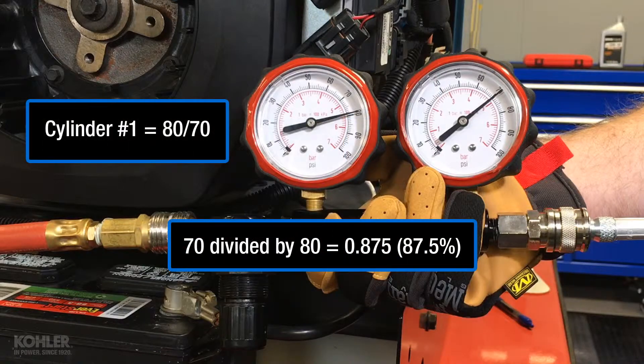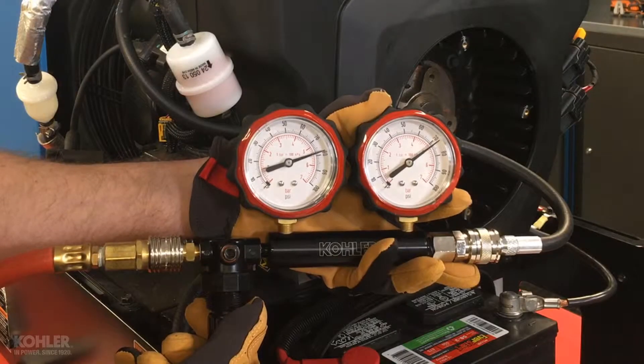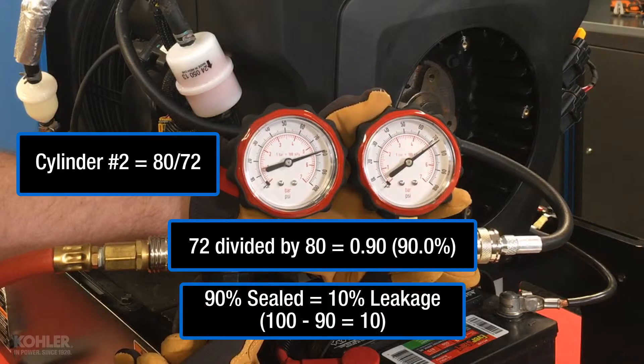70 divided by 80 equals 0.875, or 87 and a half percent. This is the percentage of sealing. The percentage of leakage is 12.5%. For cylinder 2: 72 divided by 80 equals 0.9, or 90%. This is the percentage of sealing. Easy math tells us we have 10% leakage.